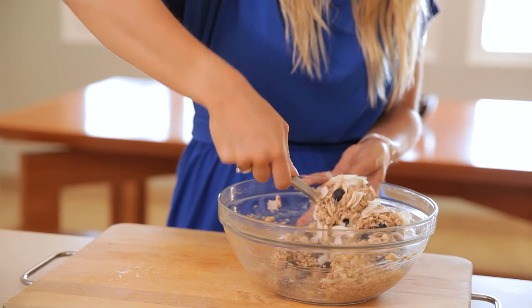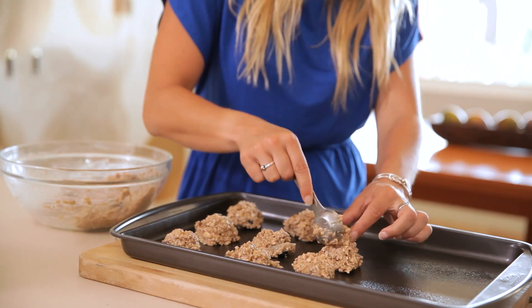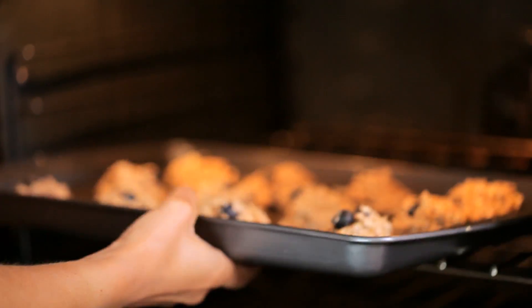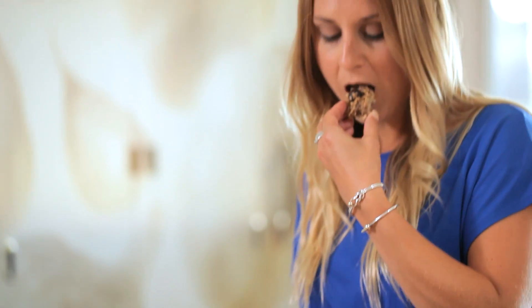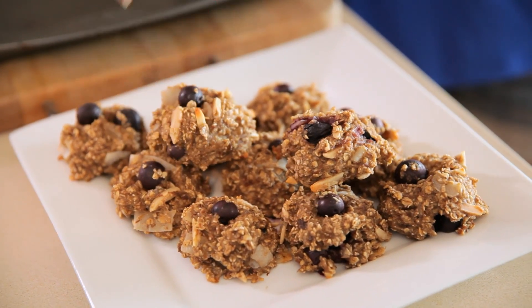Once that's all totally combined, you're going to spoon heaping tablespoons onto a cookie sheet. Pop them into the oven for 15 to 20 minutes or until they're nice and crispy golden brown, just how you like them, and they are perfectly ready to eat. I like to make a batch of these Sunday night so that they're ready to go first thing in the morning all week long and I don't have to fall into the bagel or muffin trap.